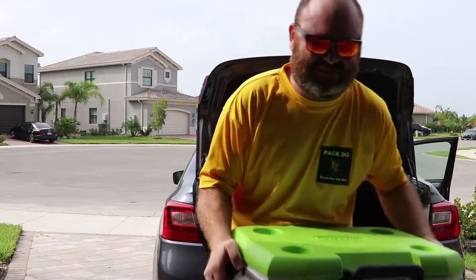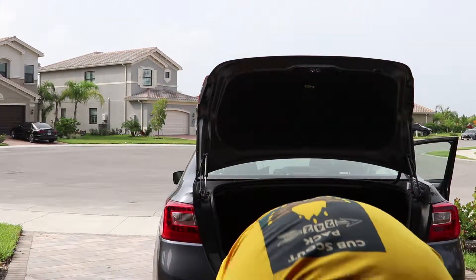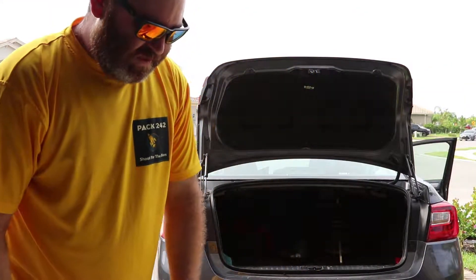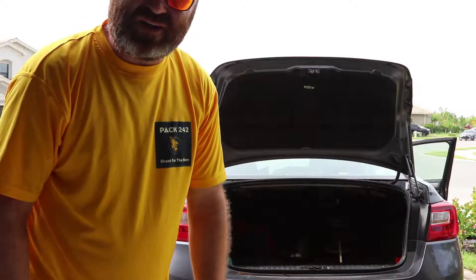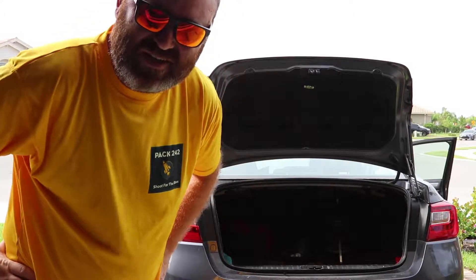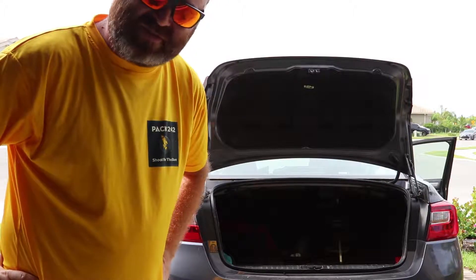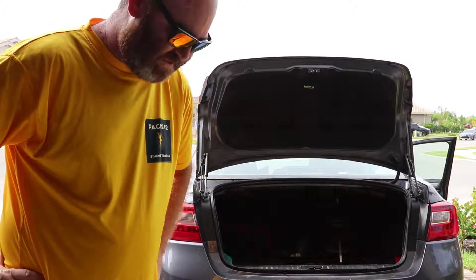This is the Coleman 55 quart cooler. Works well. I wouldn't take it on a 7 or 10 day camping trip. It's good for about 3 days, and then the ice is water.